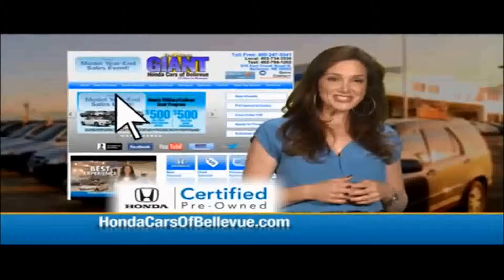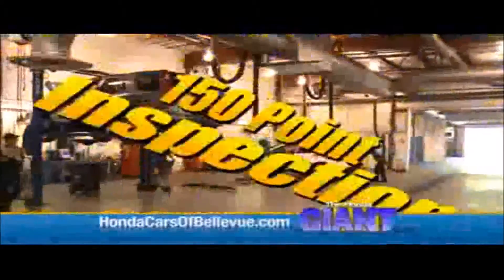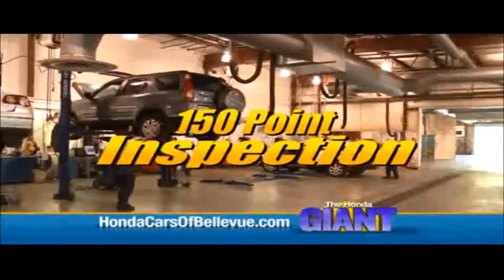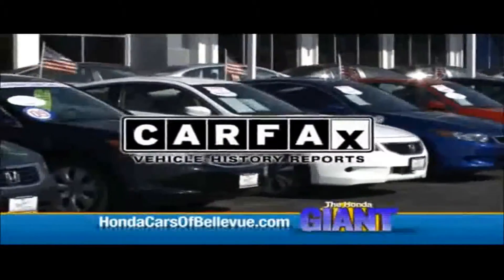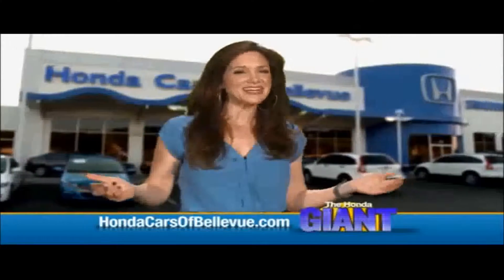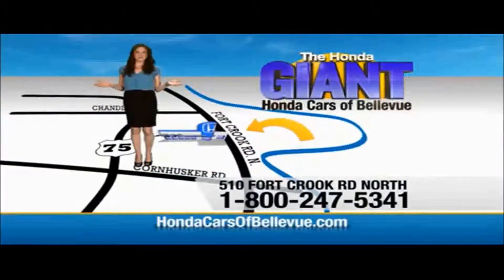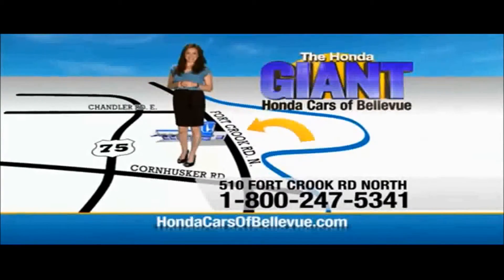For Nebraska's largest selection of Honda certified pre-owned vehicles, go to HondaCarsOfBellevue.com. Each vehicle has passed a rigorous 150-point inspection, is up-to-date on maintenance, and comes with a Carfax history report. Serving the heartland for over 30 years, one happy customer at a time — Honda Cars of Bellevue, one small step off Kennedy Freeway, one giant Honda savings store.